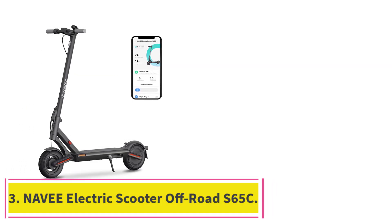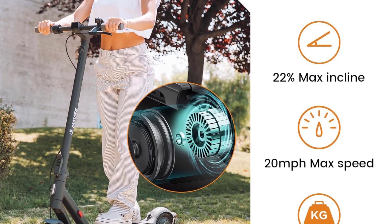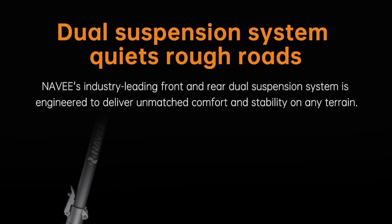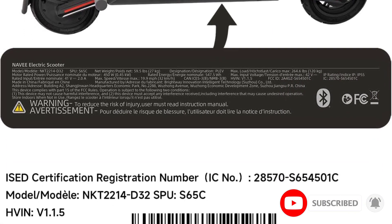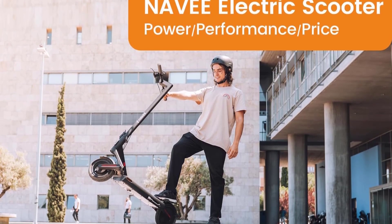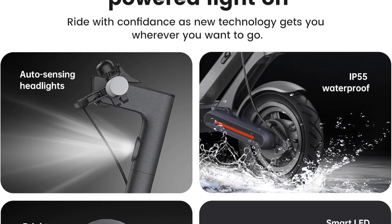At number 3: the Navy Electric Scooter Offroad S65C. This S65C from Navy looks similar to many other models on this list but comes with tons of small luxuries and improvements. Most notably, it has a dual suspension system that absorbs impact on uneven terrain, so even if you take it off paved streets, the suspension will keep up with your travels. On a commute from Brooklyn to Midtown, the multiple drive modes were impressive. The default mode tops out at around 12 mph but is more energy-efficient, while Sport mode reached 20 mph on the straightaway across the Williamsburg Bridge.